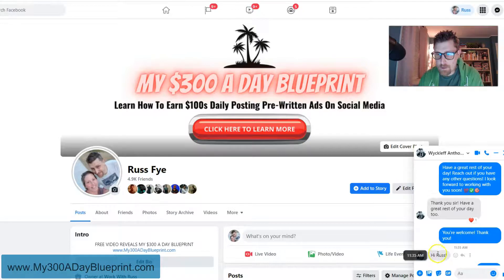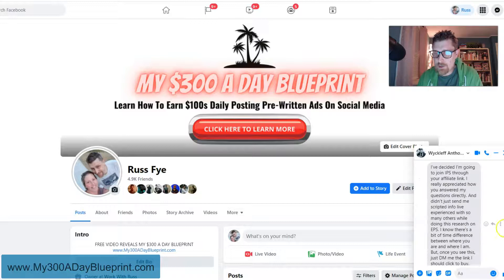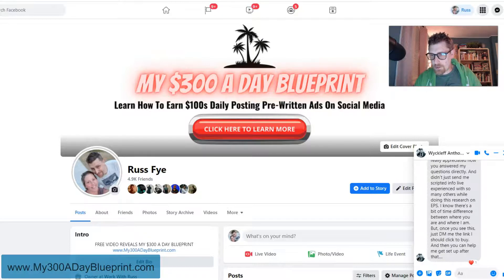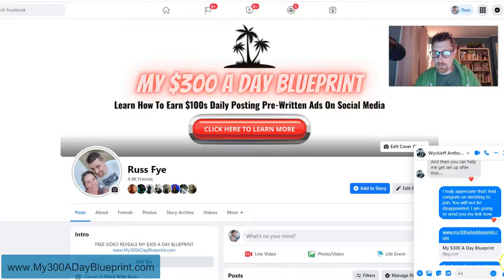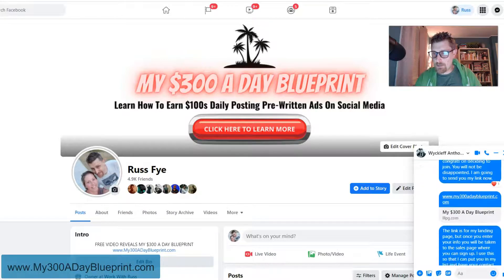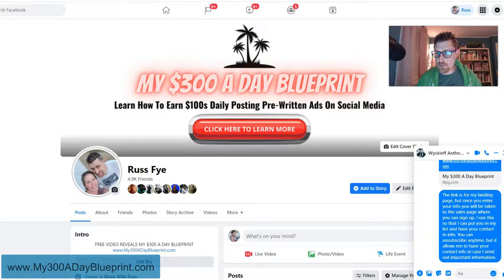This morning at 11:35 AM, he wrote back and said, 'Hi Russ, I've decided I'm going to join IPS through your affiliate link. I really appreciate how you answered my questions directly and didn't just send me scripted info.' He asked me to DM him the link. I said I truly appreciate that, and congrats on deciding to join — you will not be disappointed. I sent him my link, my 300adayblueprint.com landing page, and explained that once he enters his info, he'll be taken to the sales page to sign up. I use this so I can have his contact info and send out important information.